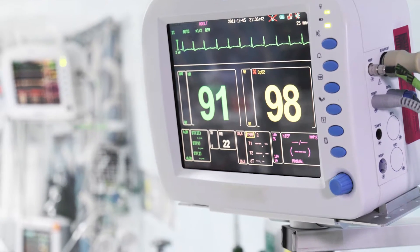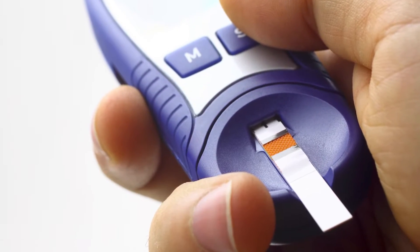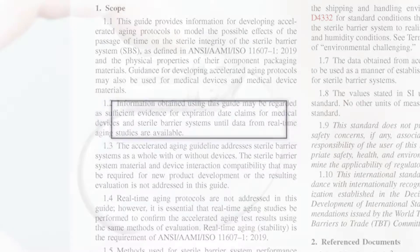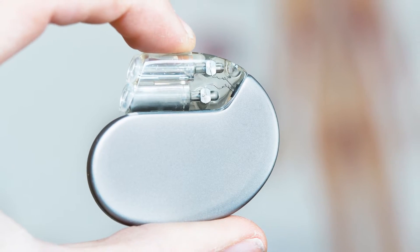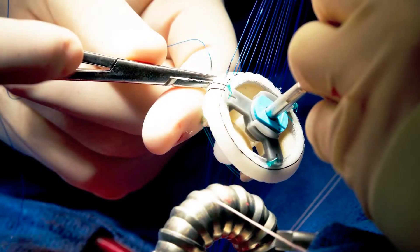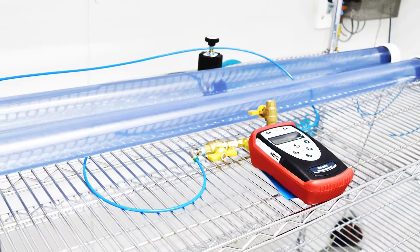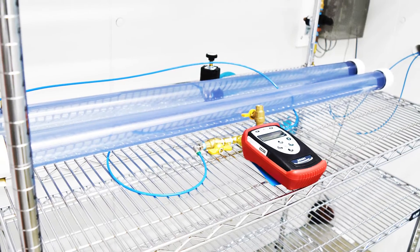Any medical device brought to market must have an expiration date backed up by shelf life testing. The FDA and other global regulators will accept accelerated aging data with the expectation that real-time testing be conducted in parallel. This allows companies to begin marketing products without having to wait several years to demonstrate real-time shelf life stability.